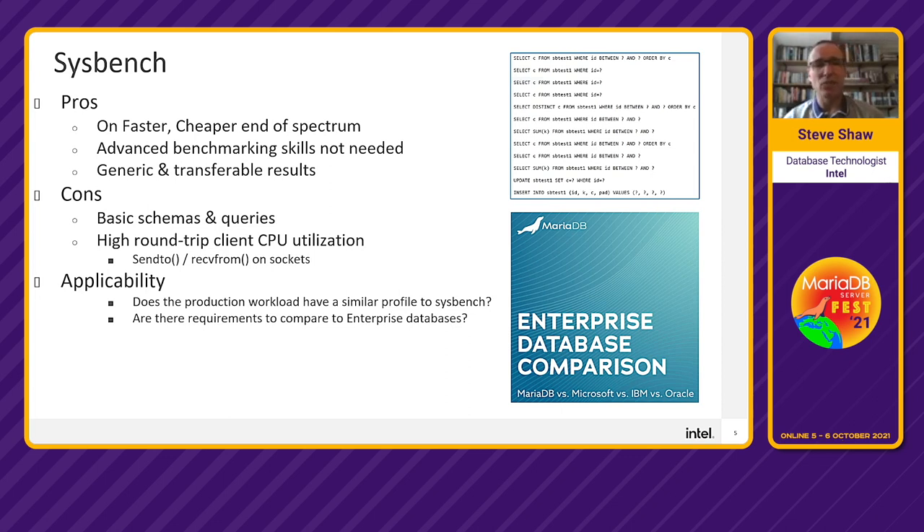The downsides of Sysbench are that the schema and queries are quite basic, so you might not get insights into locking and latching performance. Because you're running many single queries, there's very high CPU utilization from the round trip. As CPUs get more cores and get faster, the benchmark spends more time in the round trip and less time in the database. If you're making an enterprise database comparison, you should look for a workload that runs across all databases — this is where HammerDB comes in.